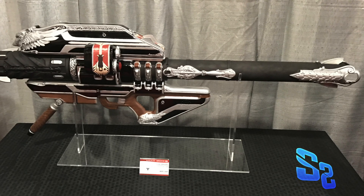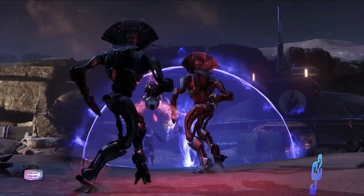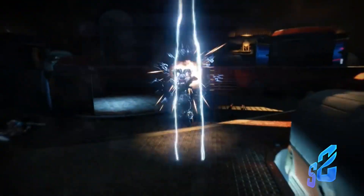Let me know what you think down in the comments below. Do you think this thing looks pretty awesome, or are you not really that stoked about the upcoming Destiny toy line?